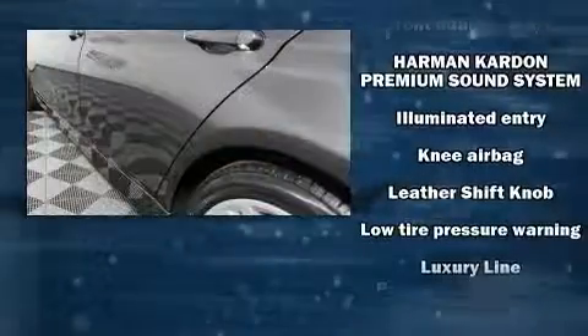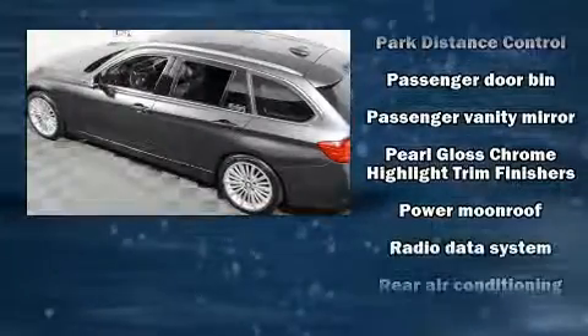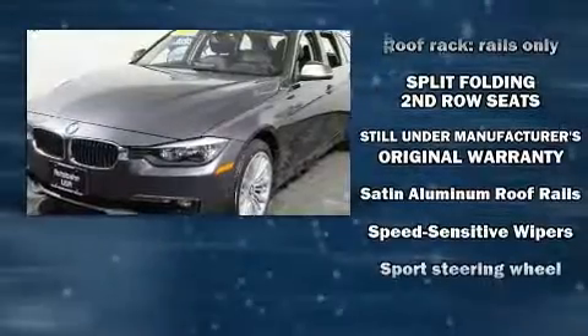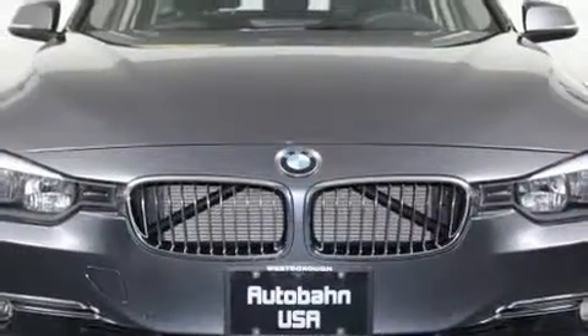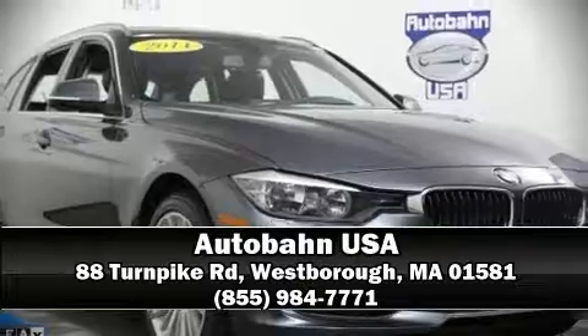BMW ensures the safety and security of its passengers with equipment such as traction control, brake assist, and four-wheel disc brakes with ABS. Sophisticated all-wheel drive technology maintains a firm grip on the road. Stop by our dealership or give us a call for more information.